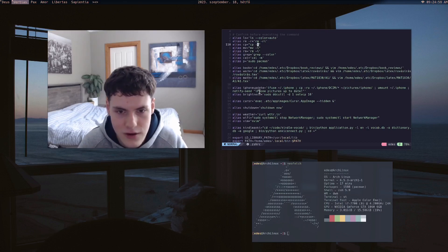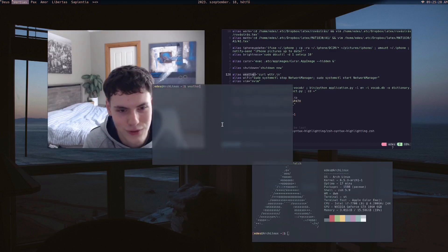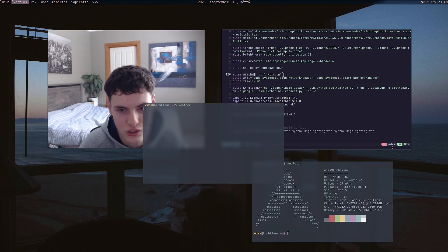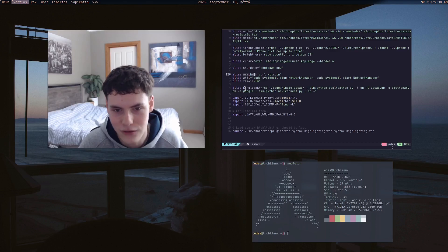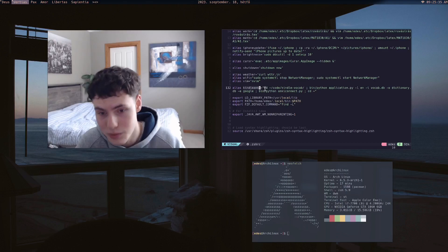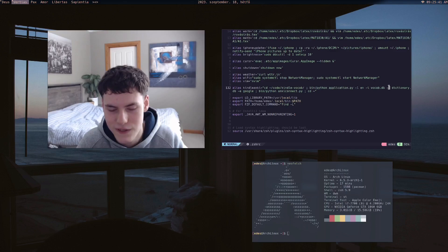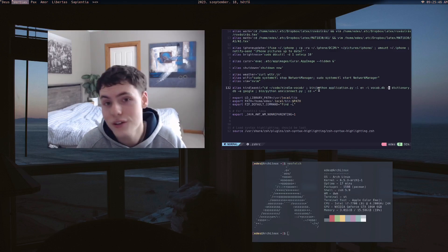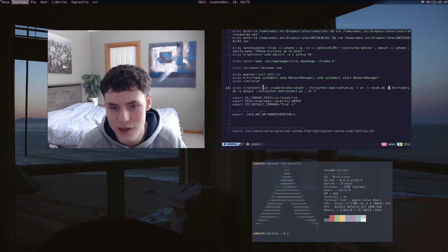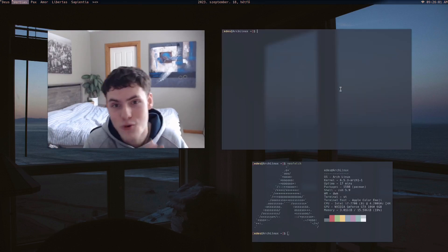For example, you can alias 'cp' to always include the '-i' interactive flag so it asks before overwriting files. Or I have an alias called 'kindle-anki' — when I plug in my Kindle it changes directory, grabs vocabulary files, and converts them into Anki cards automatically. You can get pretty creative and save a lot of time. If you want to learn more about aliases, check out my video on them.